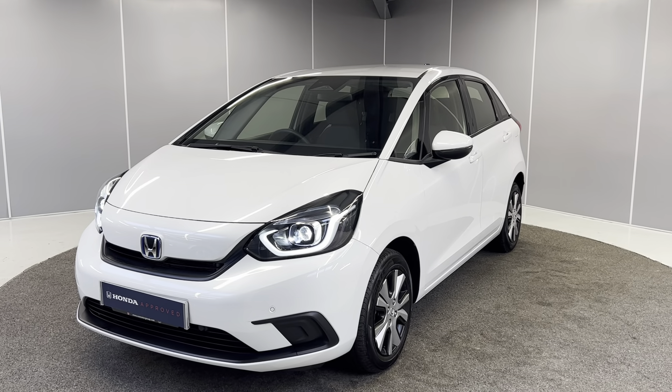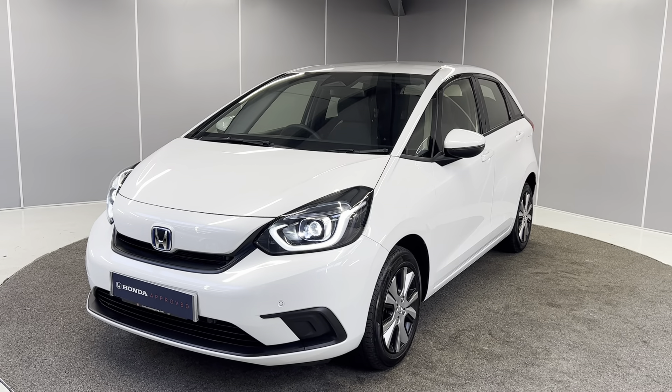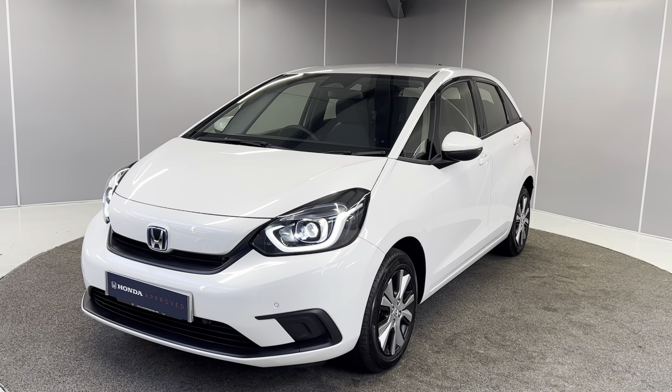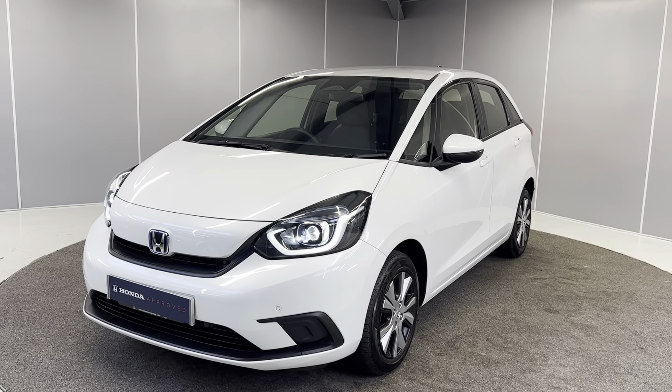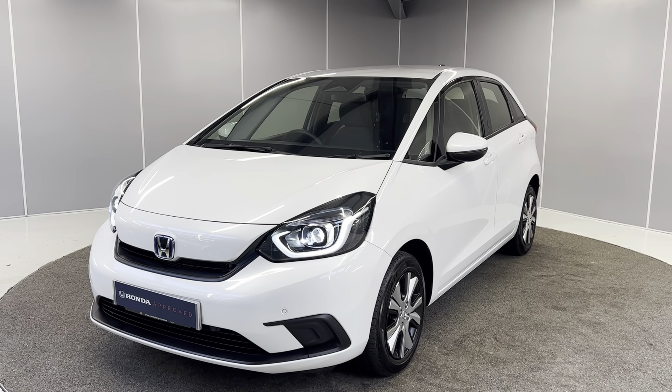Hello guys, welcome back to Lancaster Honda. My name's Ryan. Today I'm going to be giving you a quick walk-around video of a 2021 71 plate Honda Jazz SR. It's a 1.5 petrol hybrid finished in white metallic paint. The car has only had one former keeper and we do have full service history as well.